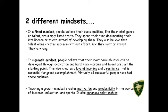In a growth mindset, people believe that their most basic abilities can be developed through dedication and hard work. Brains and talent are just the starting point. This view creates a love of learning and a resilience that is essential for great accomplishment. Virtually all successful people have had these qualities.